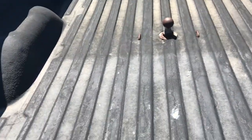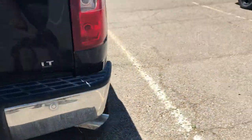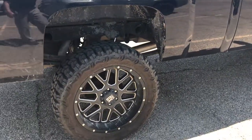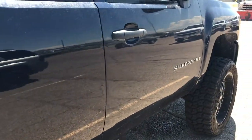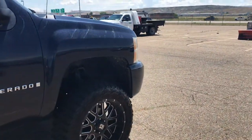It is bedlined and does have that fifth wheel ball in it. It hasn't gone through detail yet so it is a little bit dirty — I do apologize for that. The body is in pretty darn good condition.